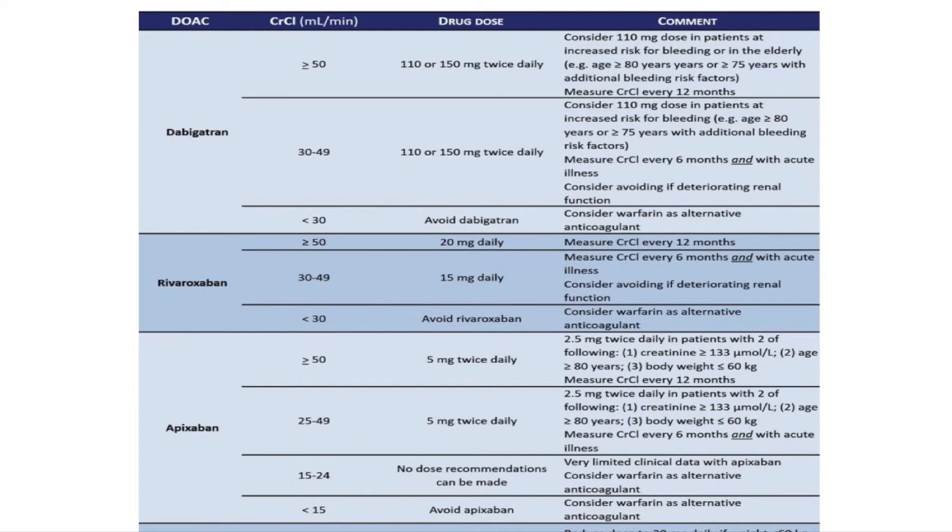We would probably check blood tests every 6 or 12 months, or if they are unwell, just to pick up any renal failure. Renal failure is a big issue — whatever anticoagulation drug you're on, your bleeding risk is higher with renal failure. Apixaban goes down to lower GFRs based on the data because it's less renally excreted, giving slightly more utility in that situation.